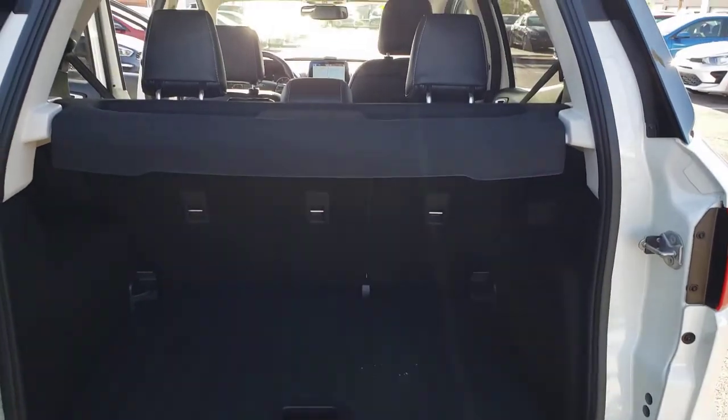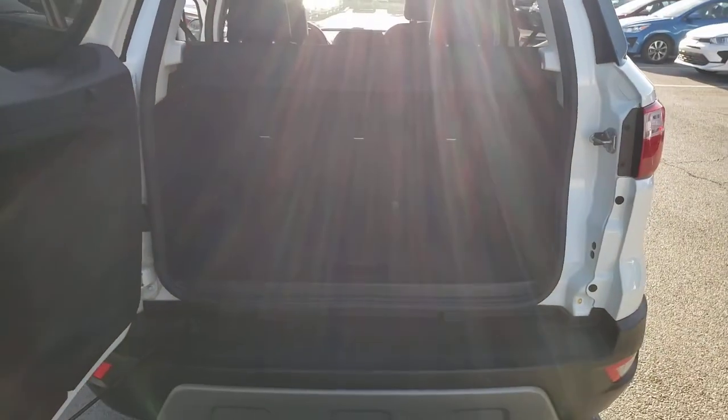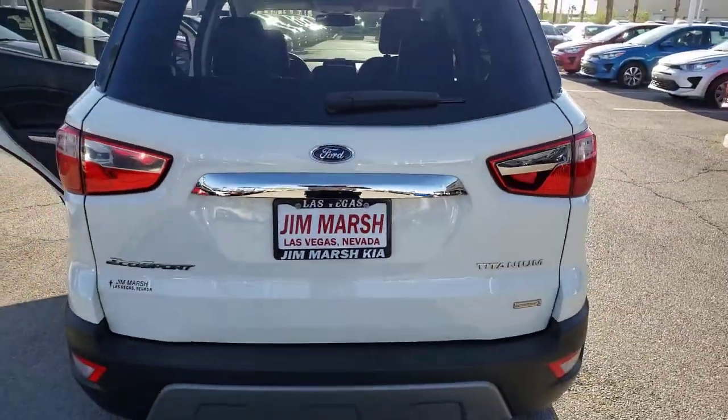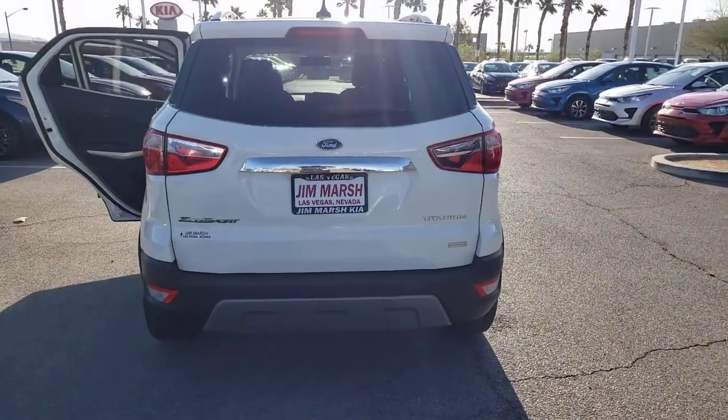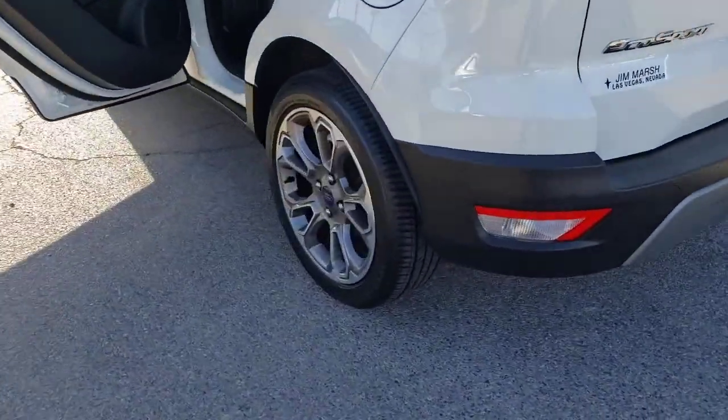These are just some of the great options this vehicle comes with: keyless entry, heated driver seat, iPod, MP3 input, sunroof, satellite radio, remote engine start, premium sound system, heated mirrors, backup camera, fog lamps.